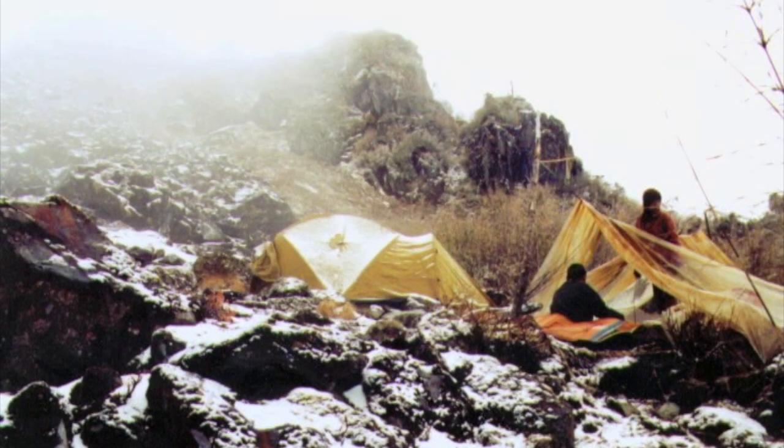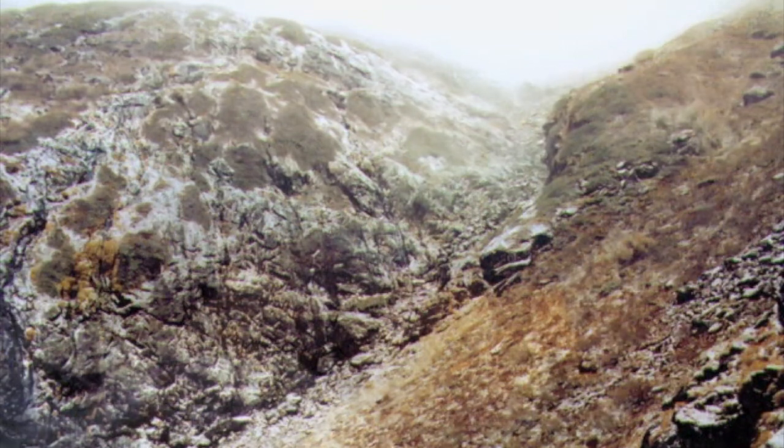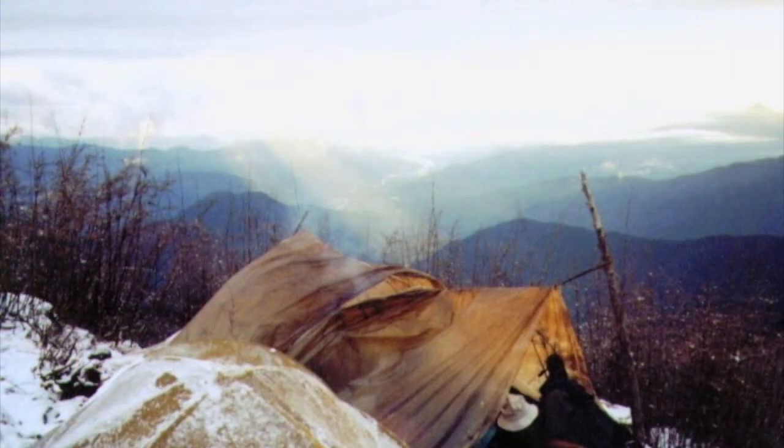Within minutes after arriving at the crash site it started snowing, so we had to quickly set up our tents. It snowed periodically all night and I just hoped that everything was not buried under two feet of snow the following morning. The following morning was sunny, so we earned some luck.